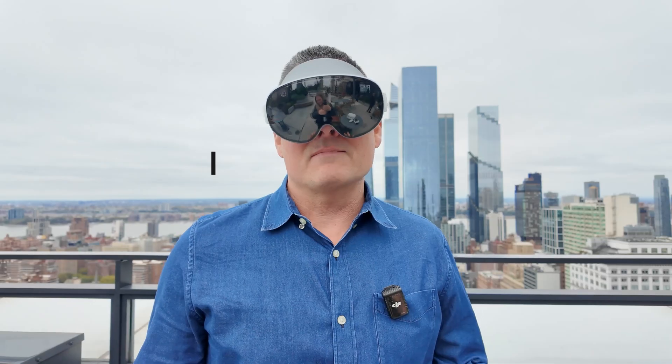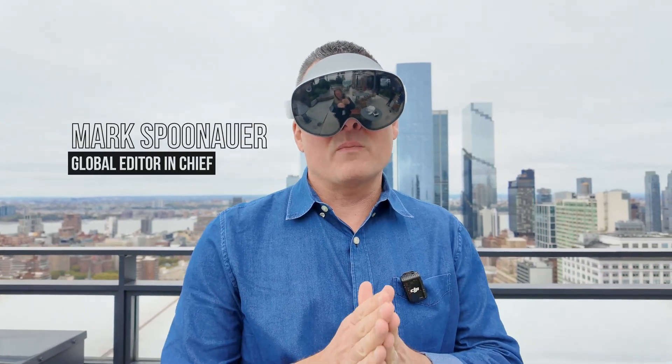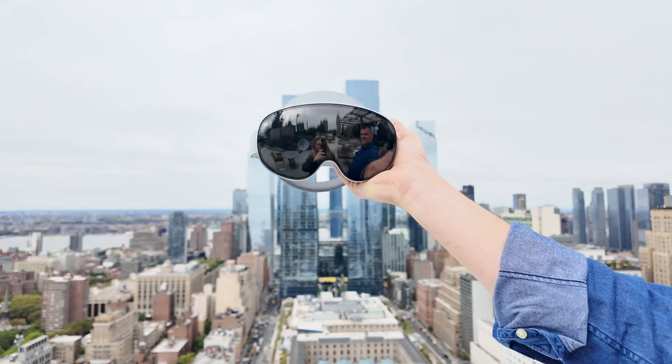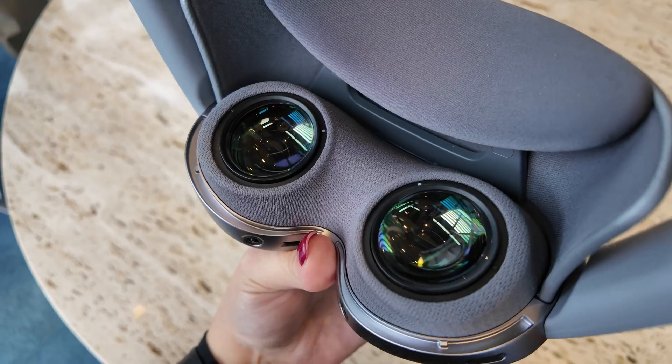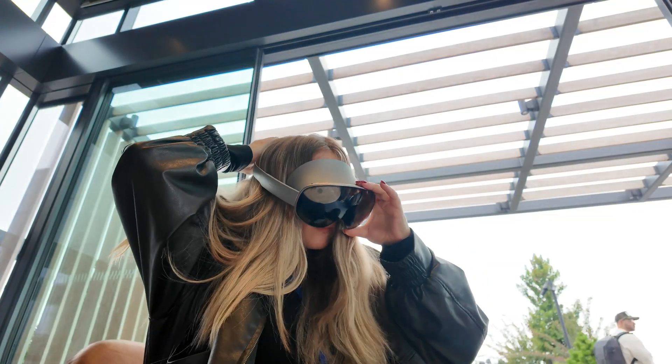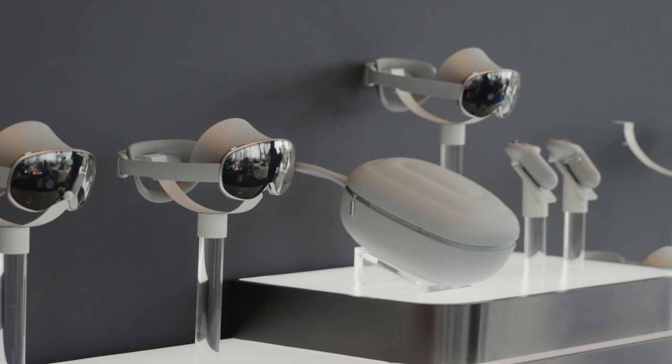The Galaxy XR is real — I'm wearing it right now — and we're going to tell you about our first impressions of this mixed reality headset using the new Android XR platform. You could make the case that this is solving all the major problems that people have had with the Vision Pro, or at least mostly.